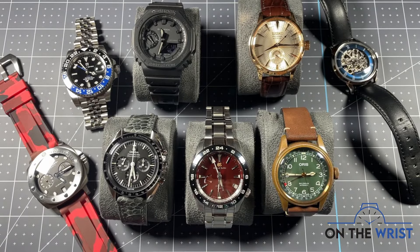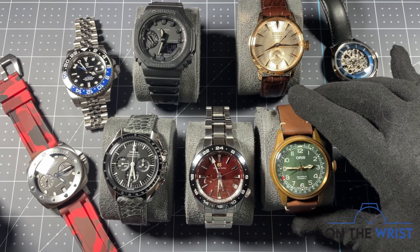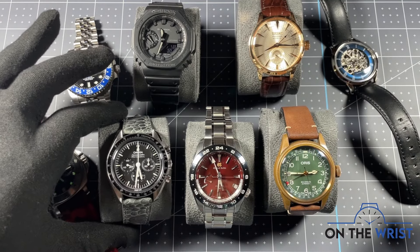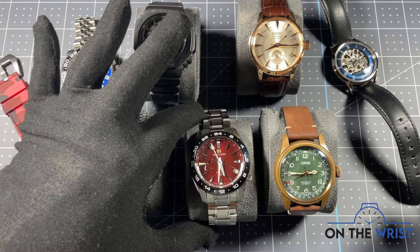Hello and welcome to On The Wrist. Today we're going to do a state of the collection update for November 2024. There were some moderate shake-ups in my collection this year with some great new additions and some wonderful pieces leaving. Keep in mind while you watch this, my wrist size is 7.5 inches and there'll be links to all the video reviews of these watches down in the description.